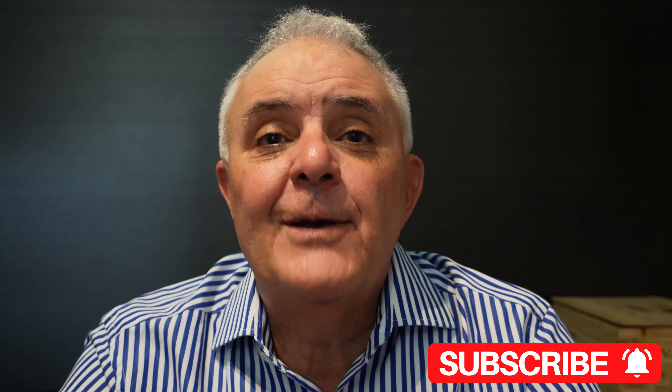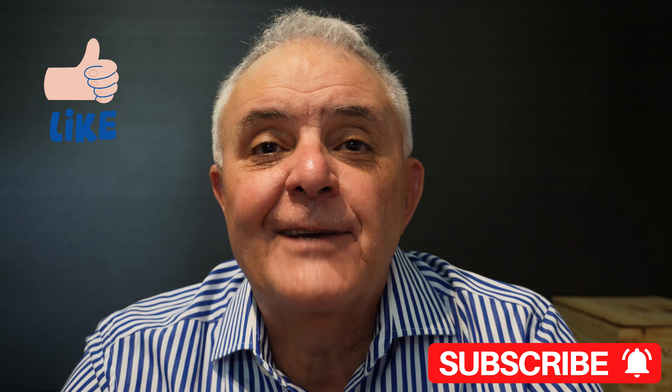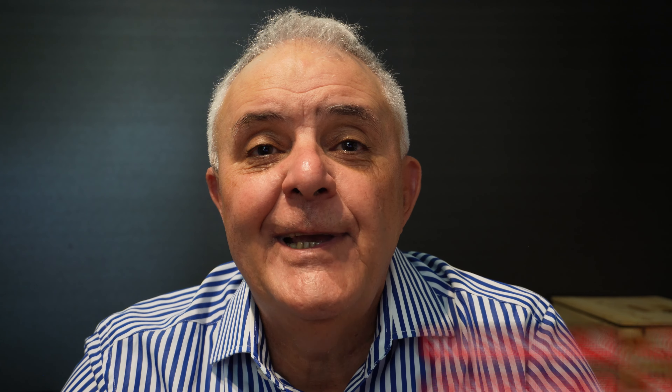If you need any assistance with this, or find that you might be stuck coming up towards settlement time with your property, please reach out — email us or call us and we'll be able to assist you. If this has been of interest to you, please subscribe to our YouTube channel and click like. I'm Andrew Unterweger from WiseGuru — I'll see you next week.